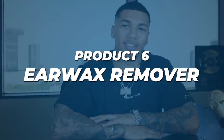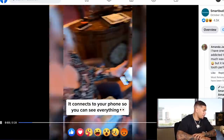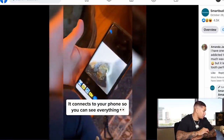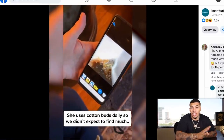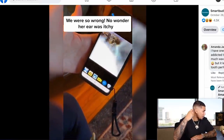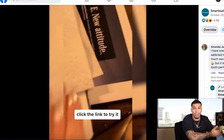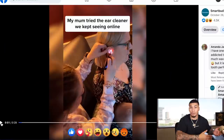We're officially on product number six — the earwax remover. Let's check out the advertisement. 'My mom tried the ear cleaner we keep seeing online. It connects to your phone so you can see everything inside' — which is honestly so soothing to see. Look at that amount of earwax that came out of her ear. I focus on problem-solving products, and I know many people who will feel like they need this product and not just want it.